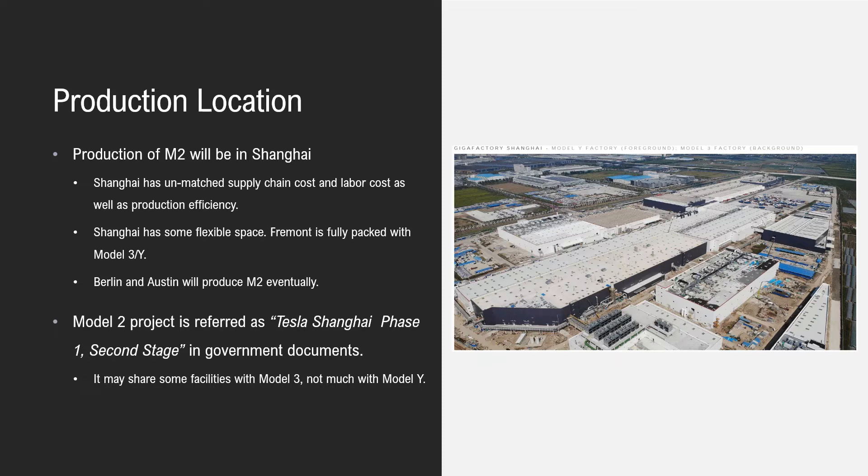Berlin and Austin will eventually produce Model 2, but it is not their first priority. The Model 2 project is referred to as the 'Tesla Shanghai Phase 1 Second Stage' in government documents. This implies that Model 2 will share some facilities with Model 3, which is Phase 1 in Shanghai, but not much with Model Y, which is Phase 2.